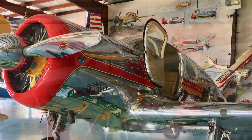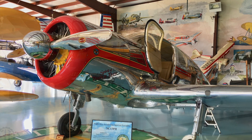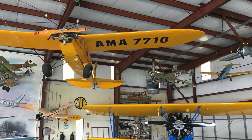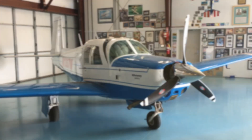This is the front view of the Spartan Executive — you can see my reflection in the spinner. It's just a perfect restoration of this historical aircraft. Hanging from the rafters are just some incredible radio control model aircraft. You can see perhaps one of the world's largest lazy bees upside down here, just a wonderful demonstration.